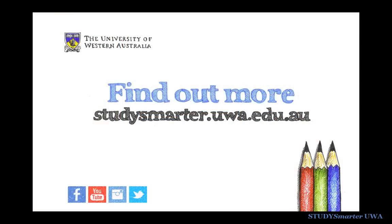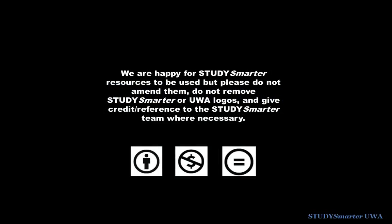You can get more study tips and advice on the UWA Study Smarter website. Brought to you by UWA Student Services.